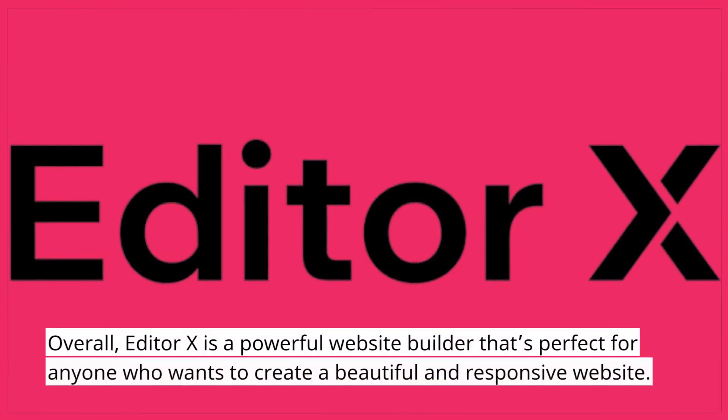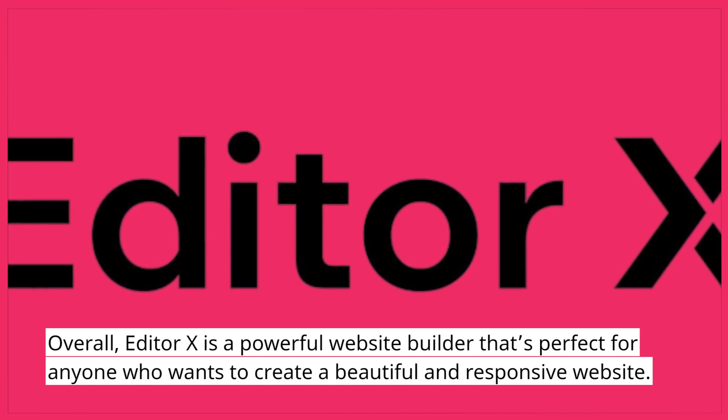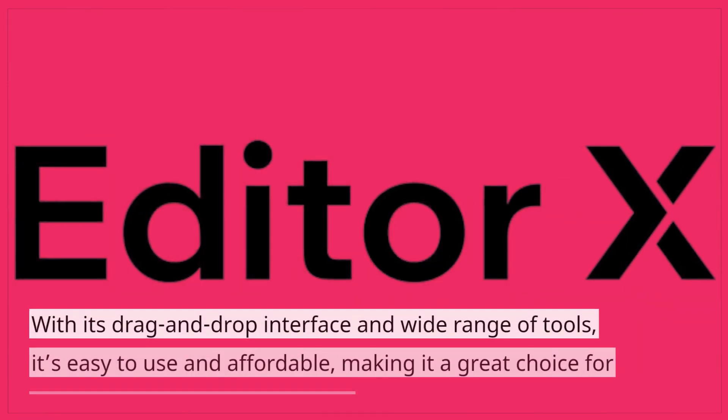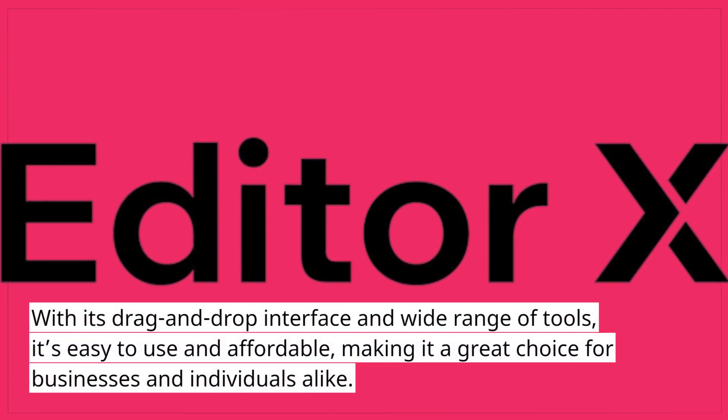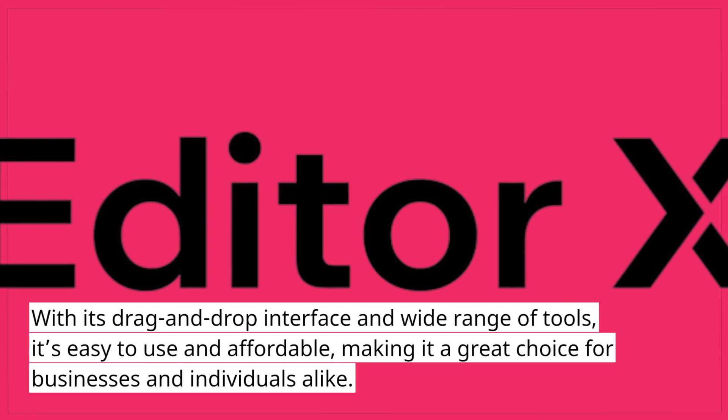Overall, Editor X is a powerful website builder that's perfect for anyone who wants to create a beautiful and responsive website. With its drag-and-drop interface and wide range of tools, it's easy to use and affordable, making it a great choice for businesses and individuals alike.